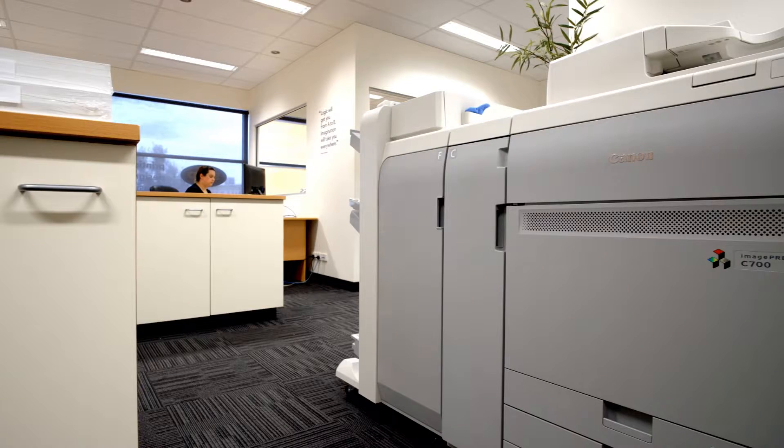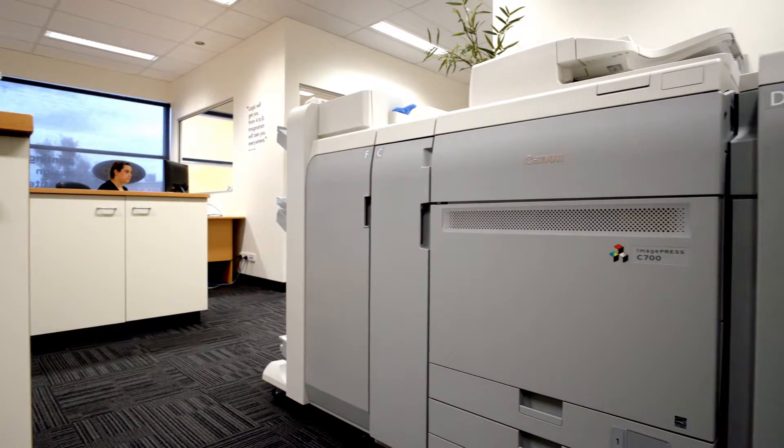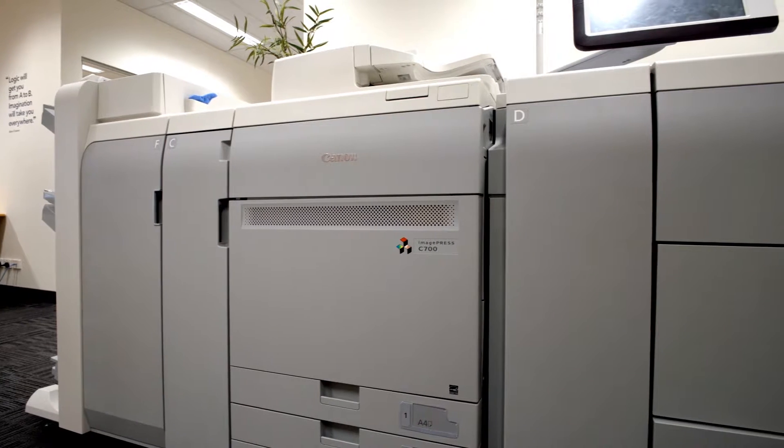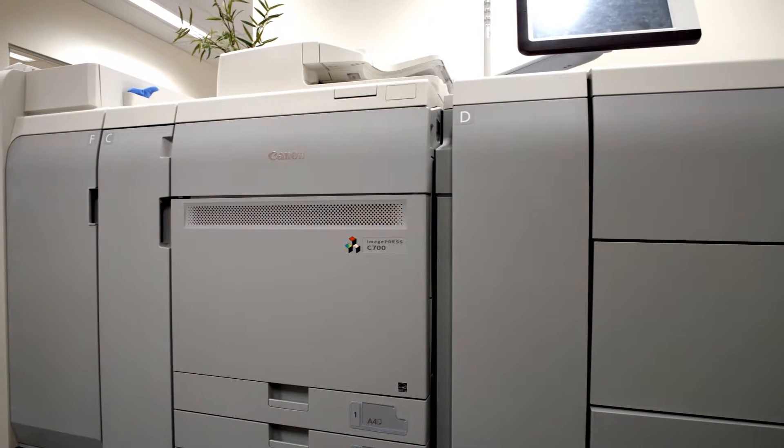We went out and researched the market and found that the Canon 700 machine that we eventually settled on was the best fit for us. It did everything that we needed.